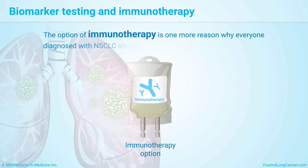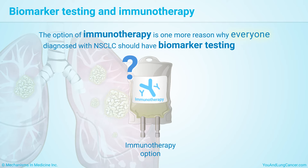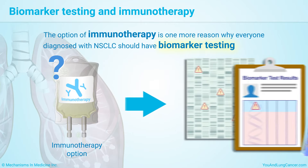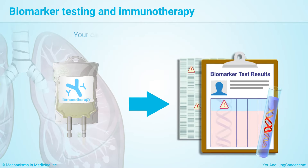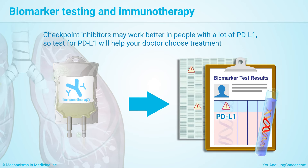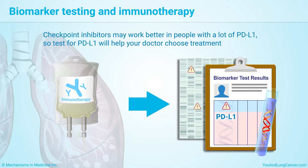The option of immunotherapy is one more reason why everyone diagnosed with non-small cell lung cancer should have biomarker testing. Your cancer may be tested for PD-L1. Checkpoint inhibitors may work better in people with a lot of PD-L1, so this test will help your doctor choose treatment.